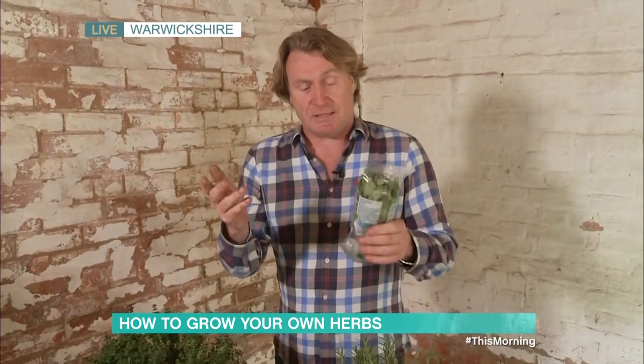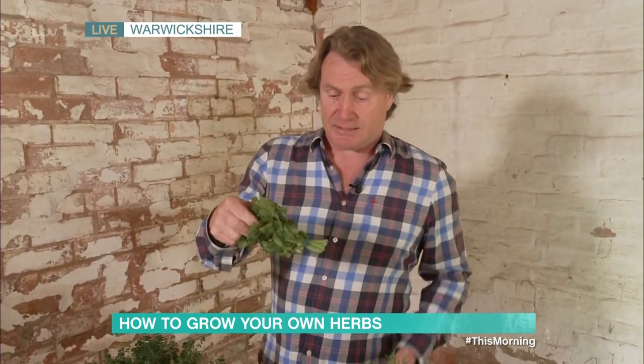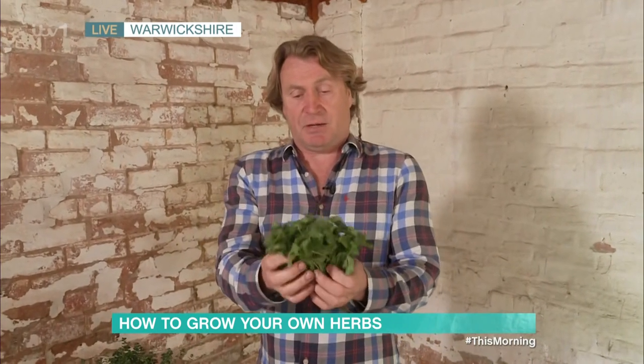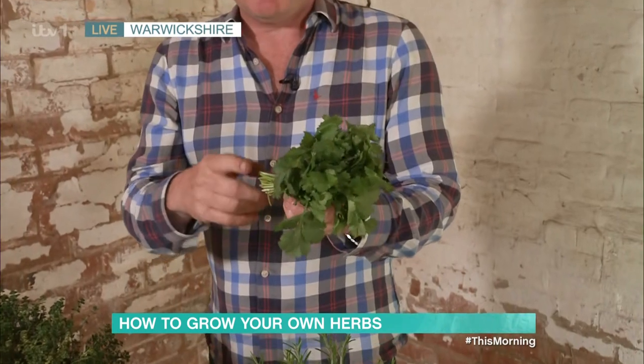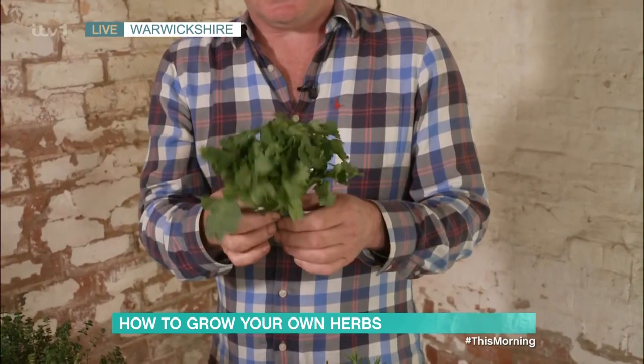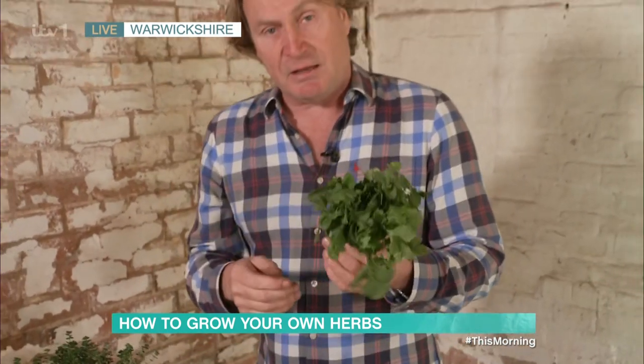Let's just take a look at some herbs that you may use for your cooking. You can buy them in bags like this — usually just a little posy of herbs. But of course, the moment they're cut, they start to deteriorate. There's a ticking clock on it becoming food for the table and something for the compost.